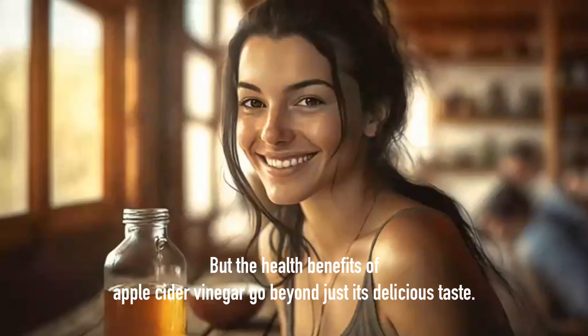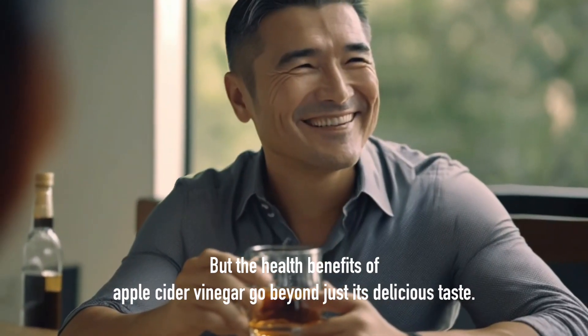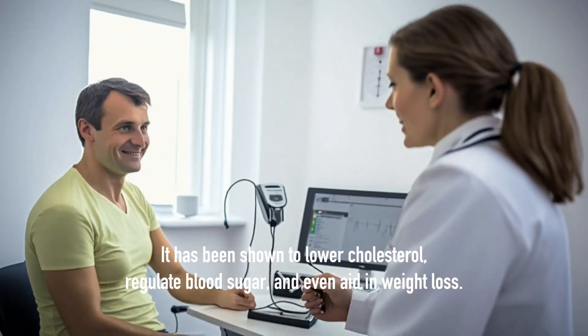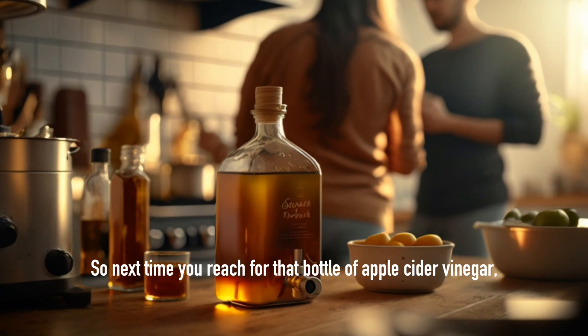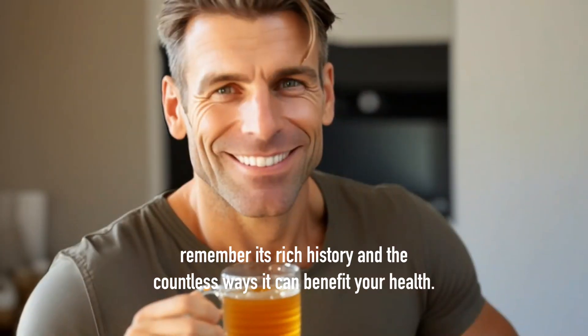But the health benefits of apple cider vinegar go beyond just its delicious taste. It has been shown to lower cholesterol, regulate blood sugar, and even aid in weight loss. So next time you reach for that bottle of apple cider vinegar, remember its rich history and the countless ways it can benefit your health.